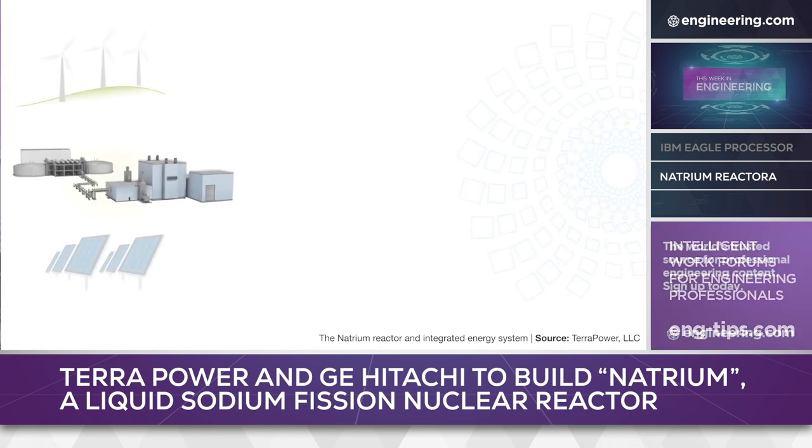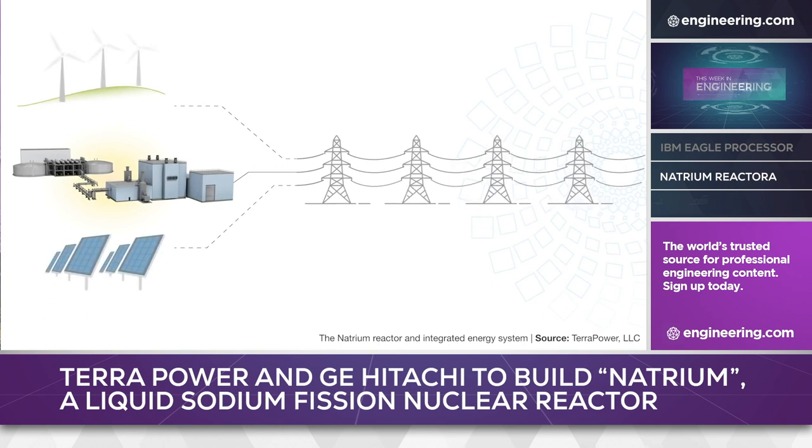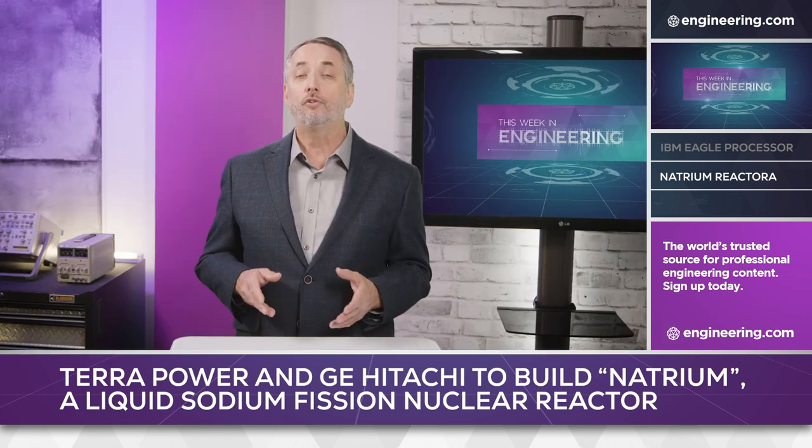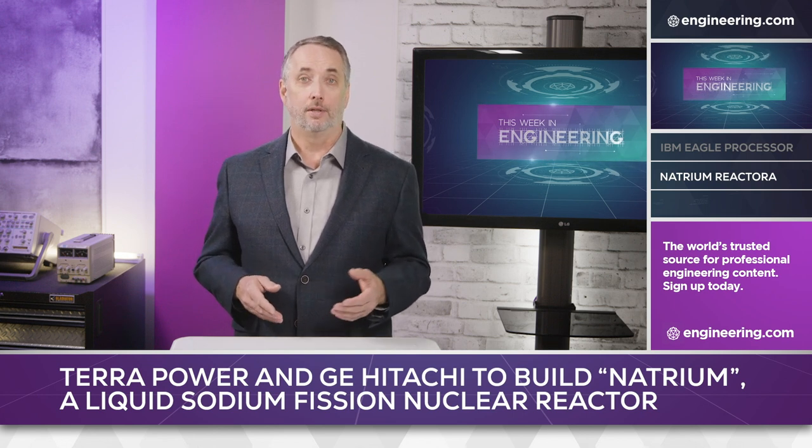The thermal storage system is key to system simplicity. The reactor operates continuously at a high-capacity factor without throttling, diverting power not immediately needed by the grid into heat storage and releasing it for power generation at times of peak demand. The combination can also be used for process heat for hydrogen production, petrochemical or steel, as well as for space heating applications for buildings.